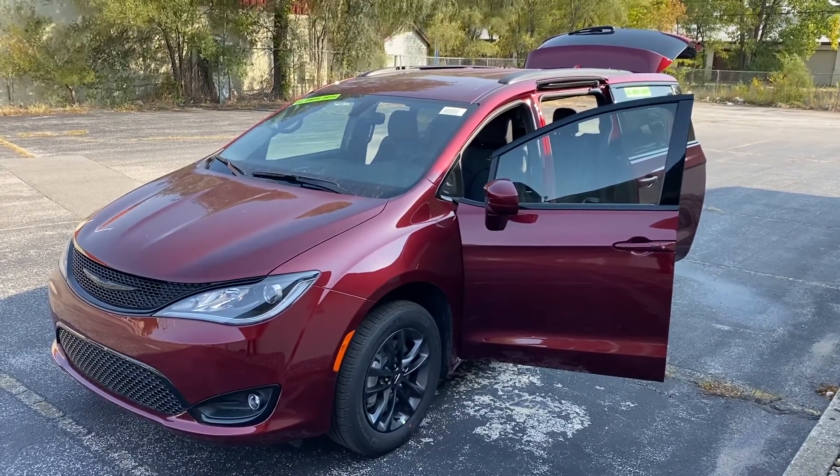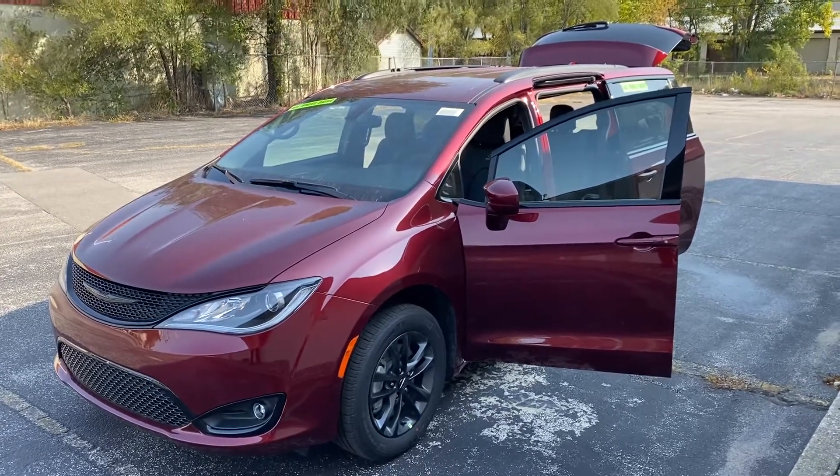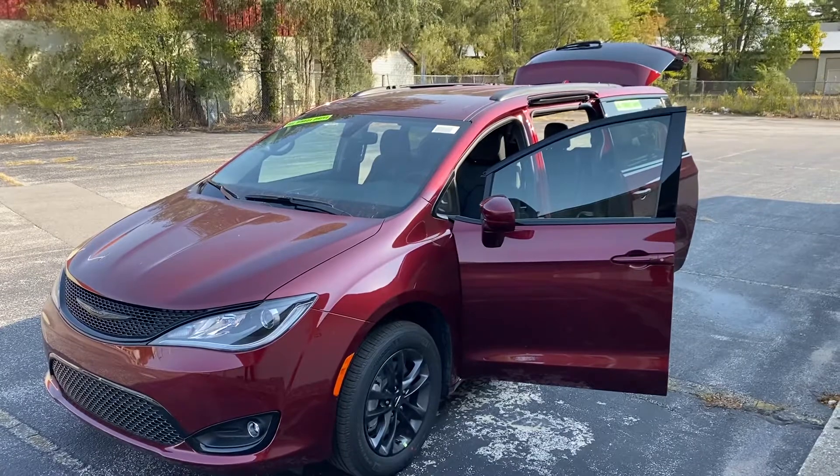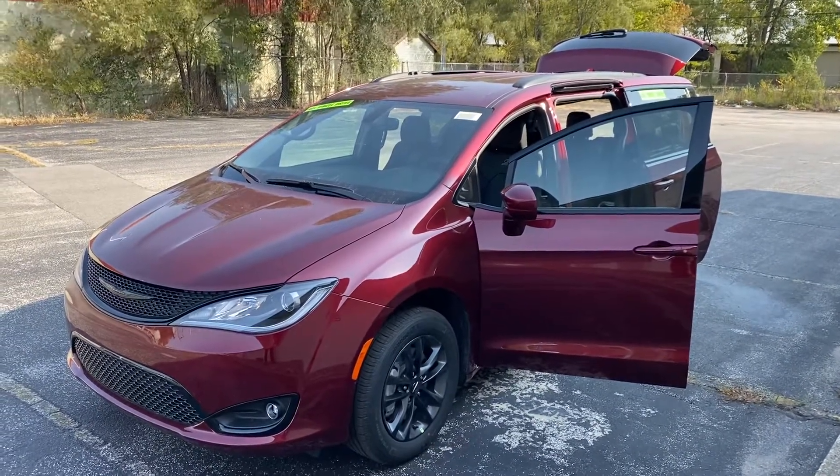Hey Kara, this is Justin with Preferred Chrysler on Henry Street here in Muskegon. Just wanted to shoot you a quick video on the vehicle that you looked at online. This is the 2020 Launch Edition all-wheel drive Chrysler Pacifica.